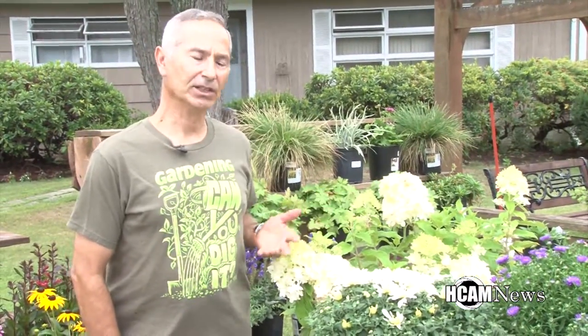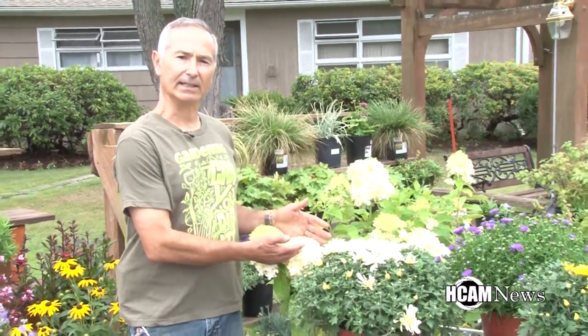One of them is just to my left here, and this is a hydrangea. Hydrangeas have beautiful open florets on their flower, and it's something that the bees are attracted to. They love the pollen from this plant.